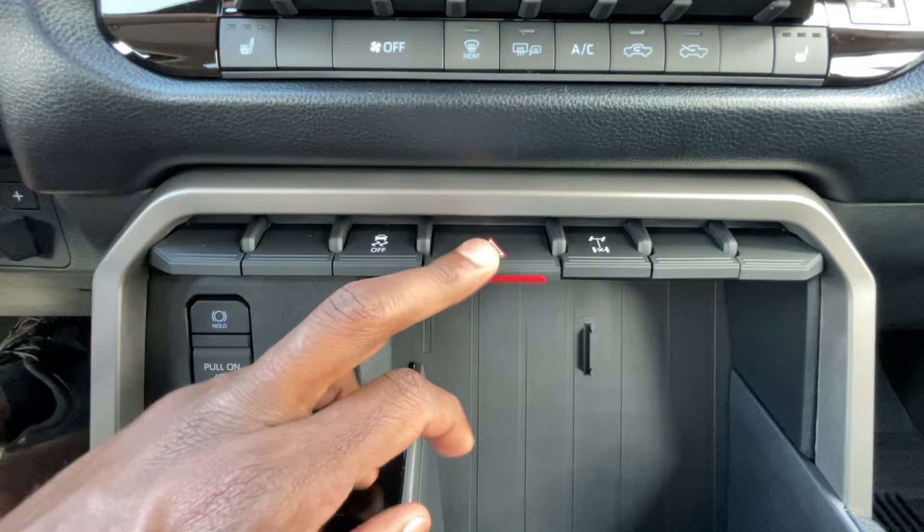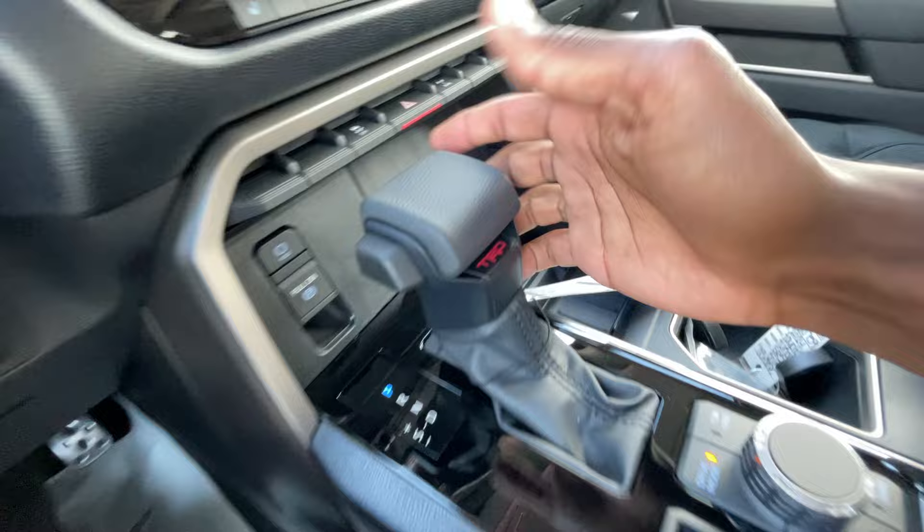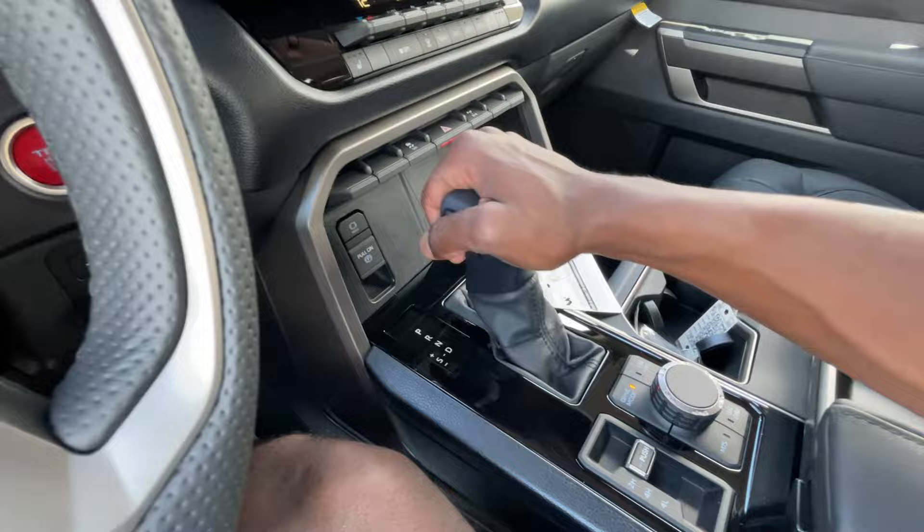There's a USB-A port for charging, traction control toggle, hazard lights, rear differential lock, automatic brake hold, and an electronic parking brake. Pretty good storage here with bottle holders. For the shifter, push the button for reverse, neutral, or drive. You can also manually shift, and it'll show you what gear you're in in the bottom left of the digital gauge cluster.